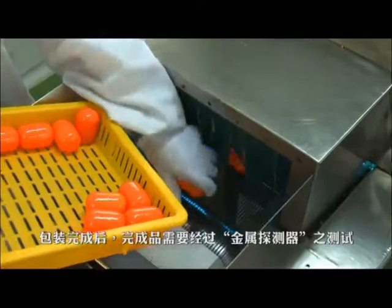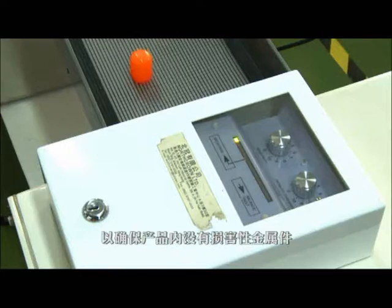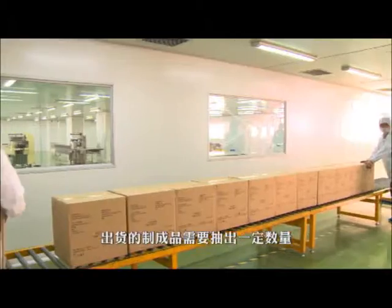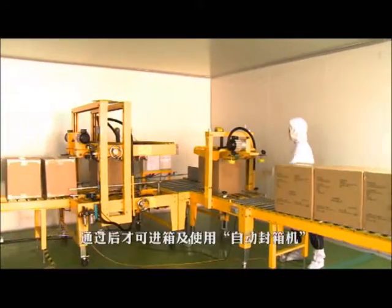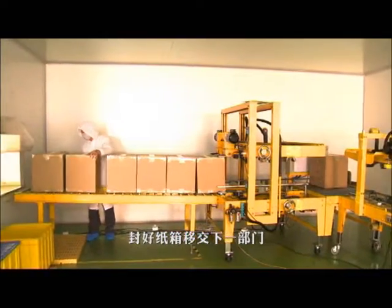When packaging is done, the finished products will go through a metal detector to ensure no harmful metal pieces are mistakenly packed together with the toys. Once the finished products have been retested in the QA laboratory and passed all testing requirements, they can then be packed in cartons and sealed by the semi-automatic carton sealing machine.